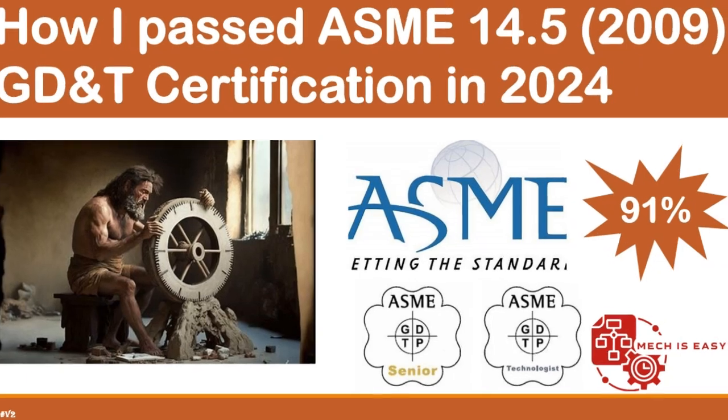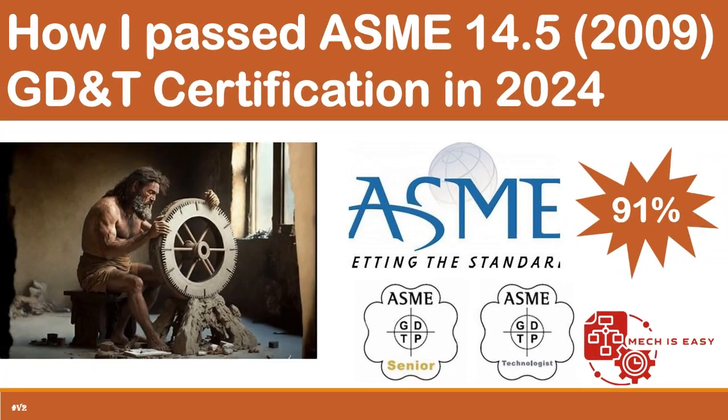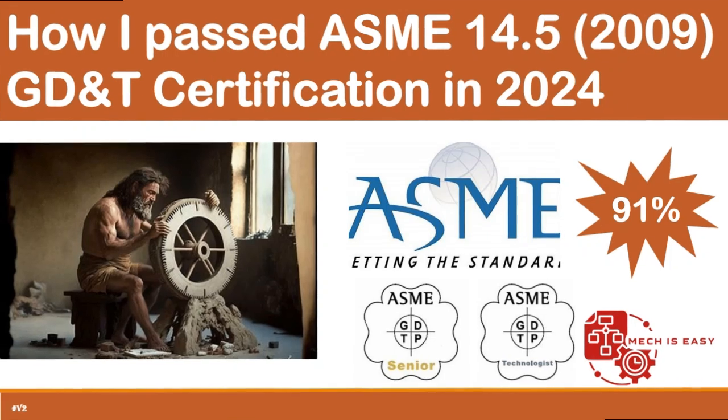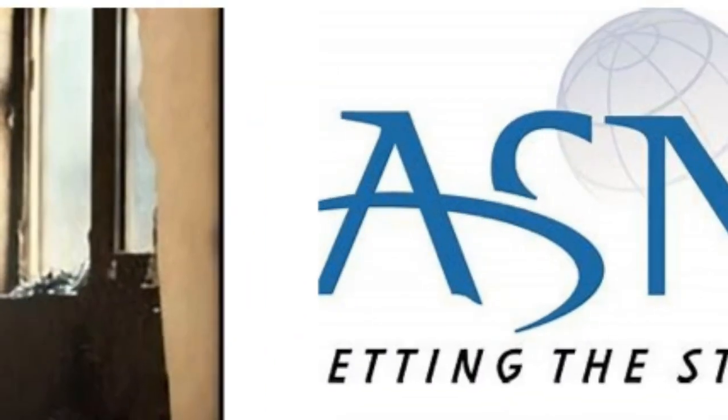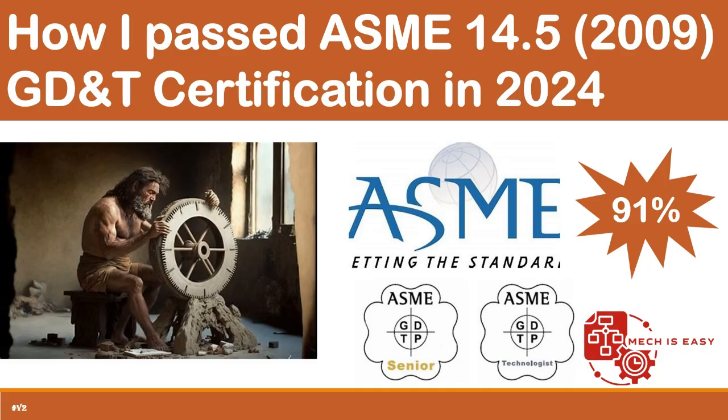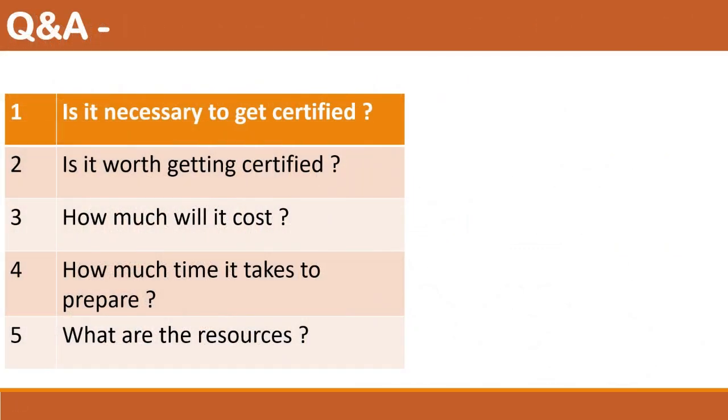Hello and welcome. If you are here, then you are either inquiring about or preparing for GD&T certification. I recently passed my certification on November 24th, and the exam was really tricky. I would like to help the next exam taker overcome the issues I faced due to the lack of free resources.